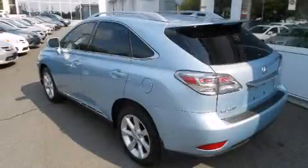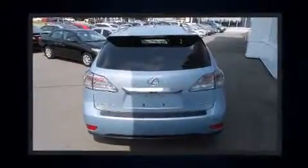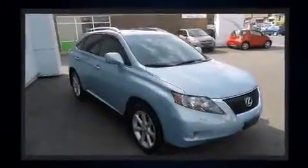Come test drive this 2010 Lexus RX 350. A 3.5-liter V6 engine pairs with a sophisticated six-speed automatic transmission, and for added security, dynamic stability control supplements the drivetrain.